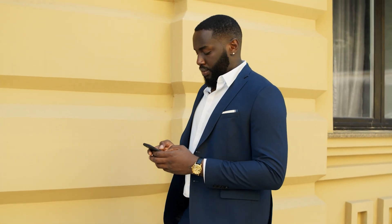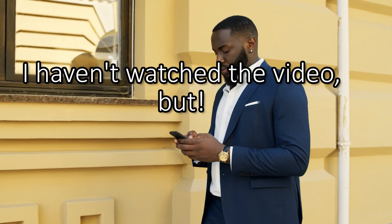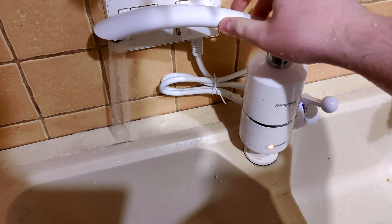A lot of these grid impact comments did begin with something along the lines of 'I haven't watched the video, but...' and honestly, I don't know if that makes them better or worse. That's everything for now — thank you for watching, like and subscribe.